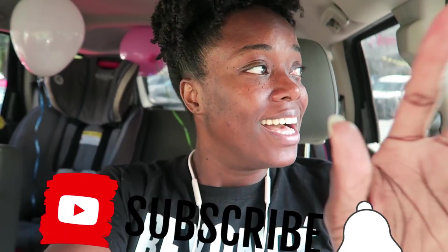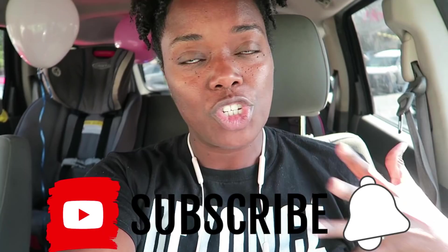Hello, my friends! Welcome if you're new, and if you're already a subscriber, thank you so much for coming back. I am here at Home Goods to try to find some inspiration for my office.